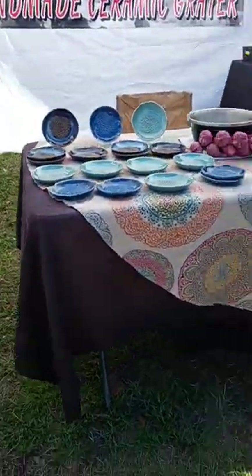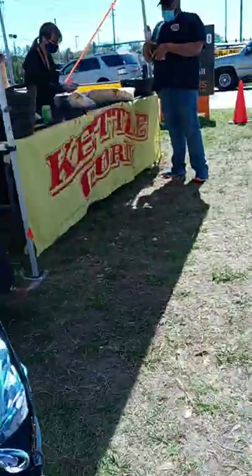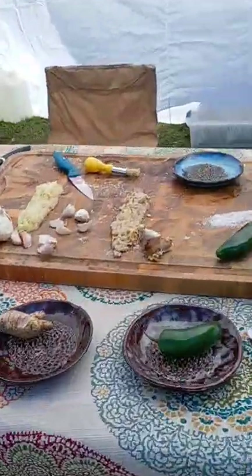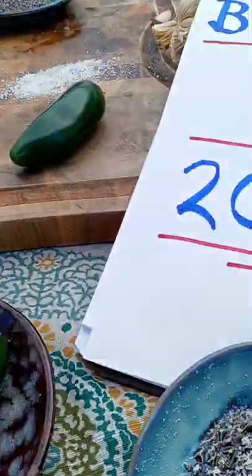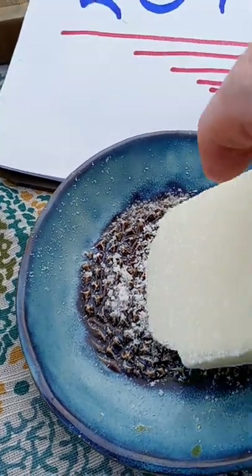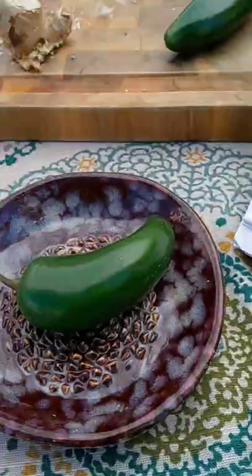We got little garlic trays — looks like handmade ceramic graters. What it is, is they make the actual ceramic piece and then you grate the garlic on it and it becomes grated. Interesting.